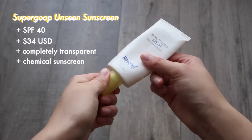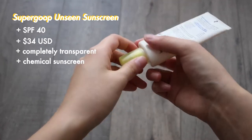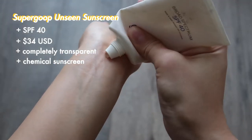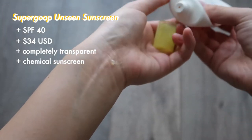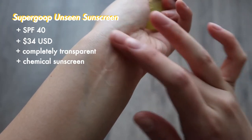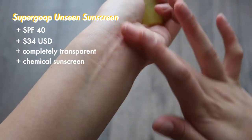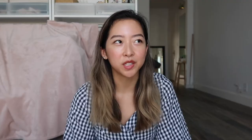The first sunscreen I want to talk about is the Supergoop Unseen Sunscreen. It has SPF 40 protection against both UVA and UVB rays, and you can purchase it from Sephora for about $34. Its biggest selling point, as its name suggests, is that it's completely transparent and works really well as a makeup primer. The texture is reminiscent of a silicone texture, very similar to Smashbox Photo Finish Primer — very smooth and blends out really well.